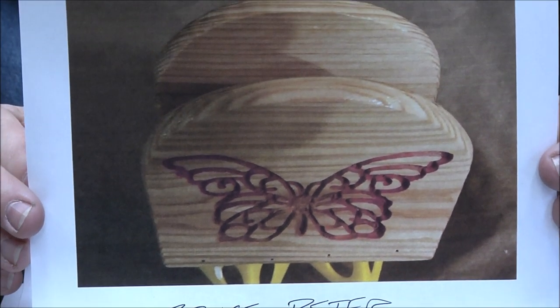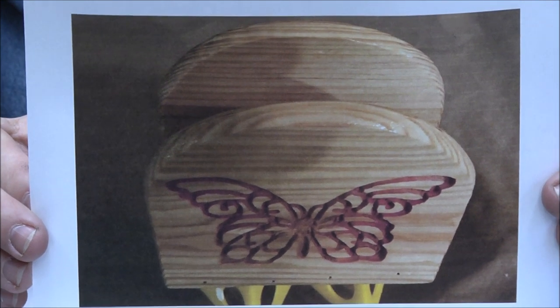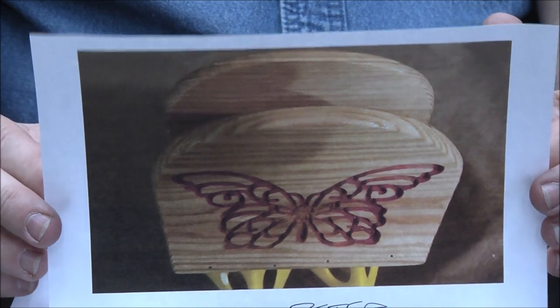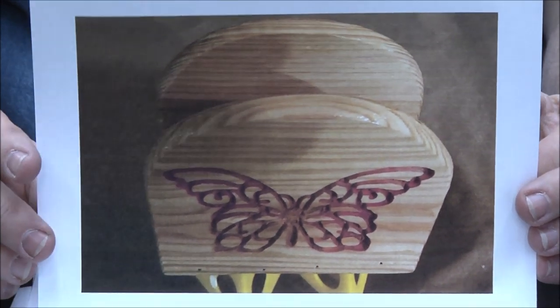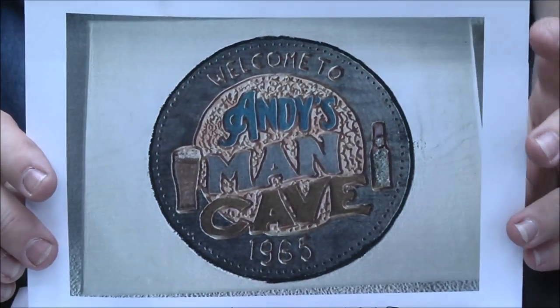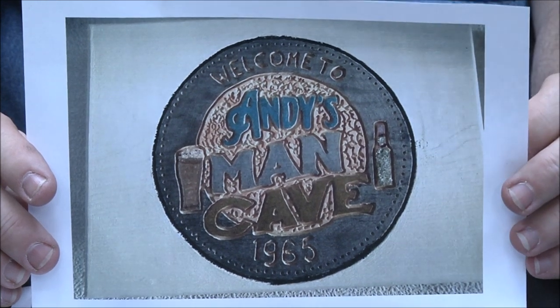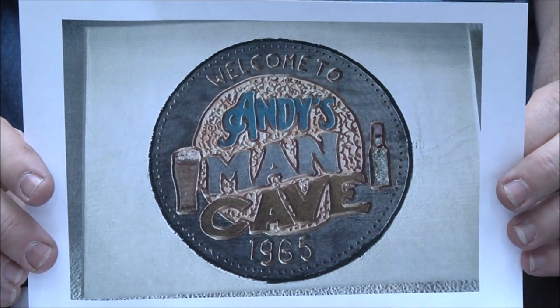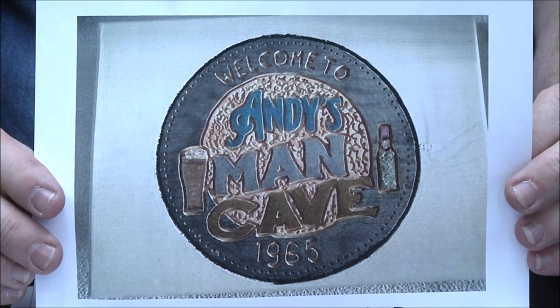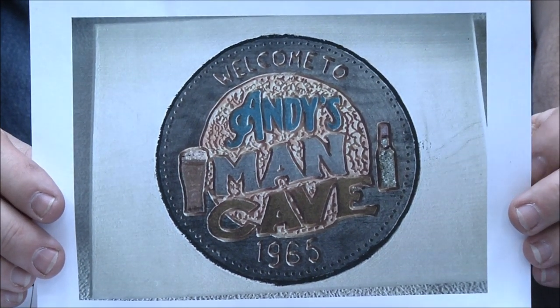Bruce Peter made his wife a napkin holder — I need one of those. Great job Bruce, thank you — appreciate that, throwing me under the bus! Wayne Whittier — Andy's man cave. That's cute, love the color and the design, just really cool, very unique. Great job Wayne.